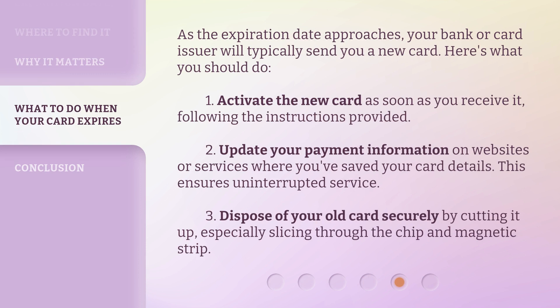As the expiration date approaches, your bank or card issuer will typically send you a new card. Here's what you should do: one, activate the new card as soon as you receive it, following the instructions provided. Two, update your payment information on websites or services where you've saved your card details — this ensures uninterrupted service. Three, dispose of your old card securely by cutting it up, especially slicing through the chip and magnetic strip.